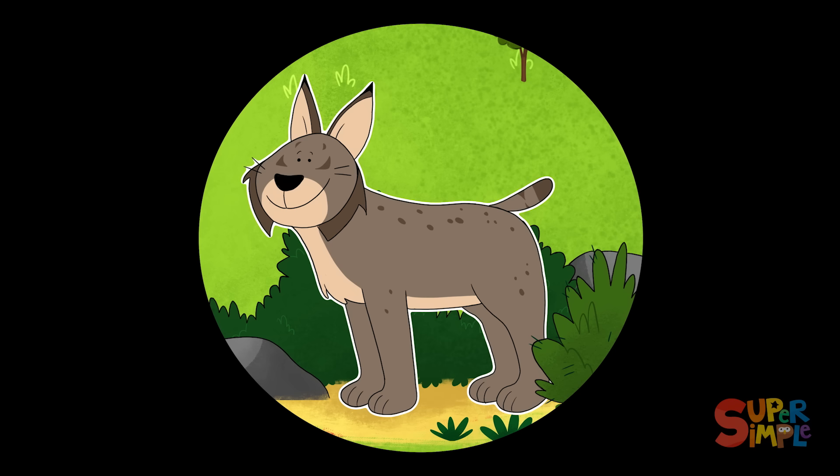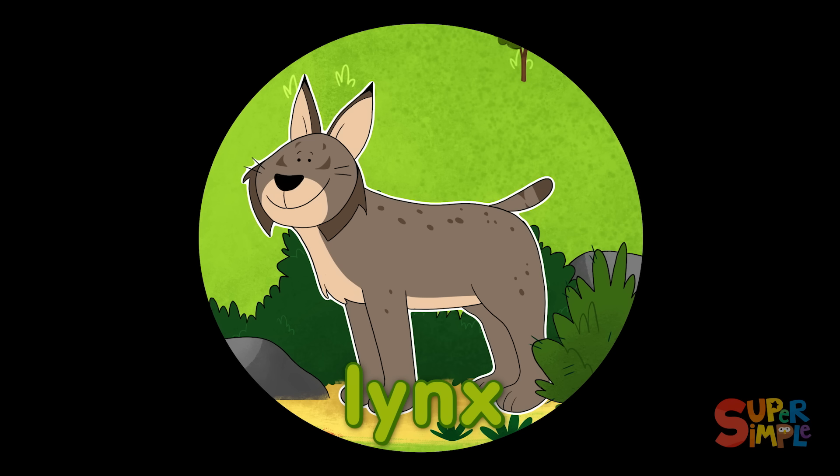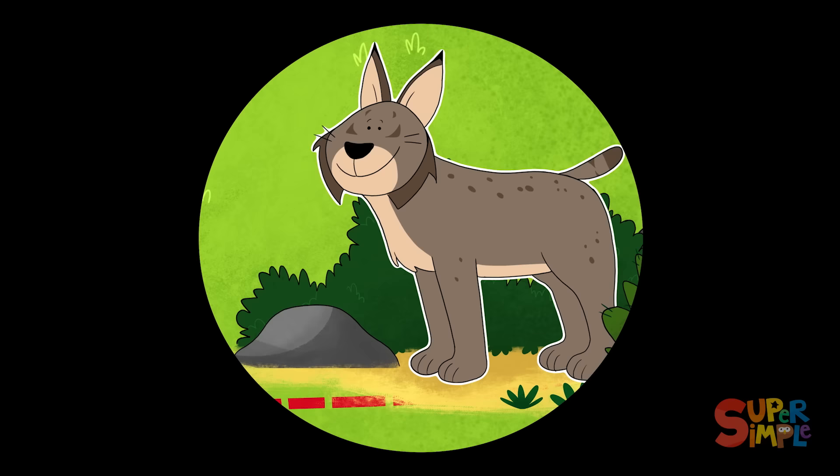Looks like a cat, but a lot bigger. It's a lynx! A lynx is a wild cat, often found in colder locations. Lynx have pointy features like the hairs on their ears and their mane.